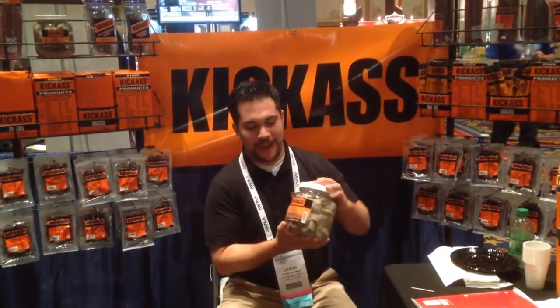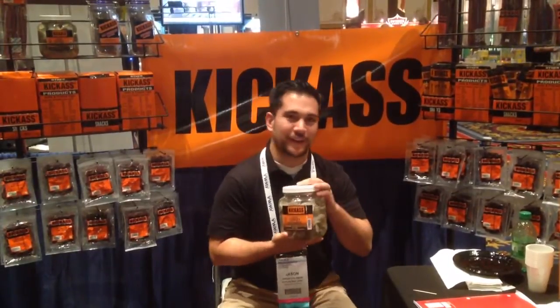We've been kicking ass and taking names for the last couple of days. If you follow me on Instagram, Facebook, Twitter, all that, you'll see that I've been eyeballing the cooked turkey gizzards from Kick-Ass.